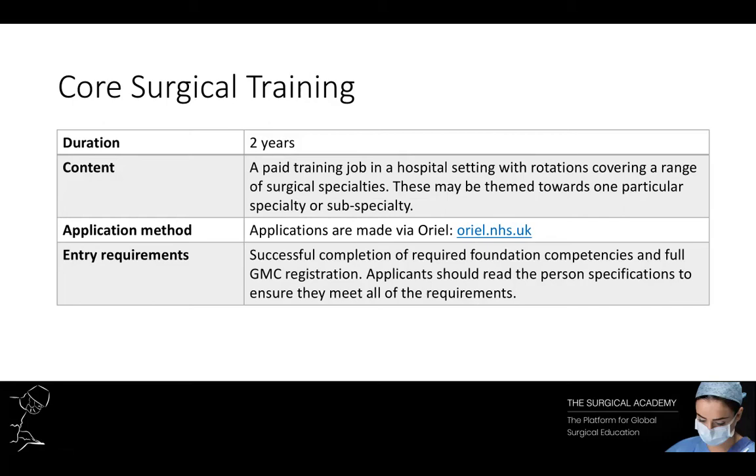During core surgical training you'll also work in a hospital, but this time rotating through surgical specialties. Depending on the post you are matched to, this might be a themed surgical post. For example, if you want to pursue a career in plastic surgery, you might prefer a themed core surgical training post where you rotate through plastics, maxillofacial, ENT and orthopaedics, rather than spending four to six months doing general surgery. By the end of core surgical training it is expected that all trainees will have completed their clinical competencies and the MRCS exam.